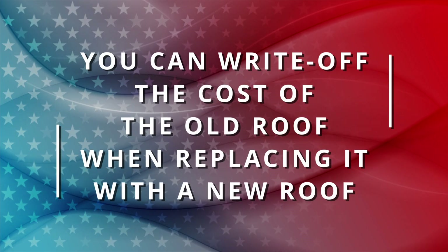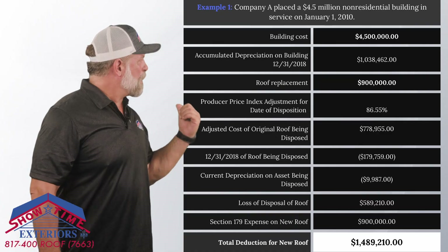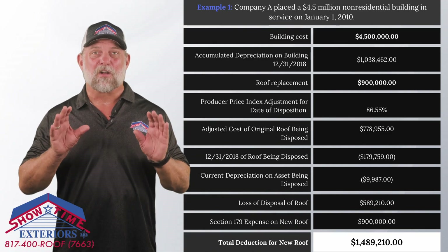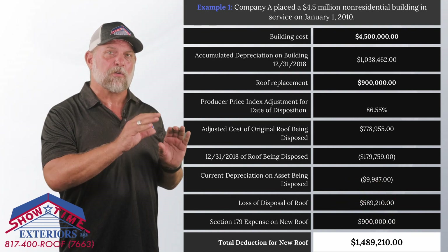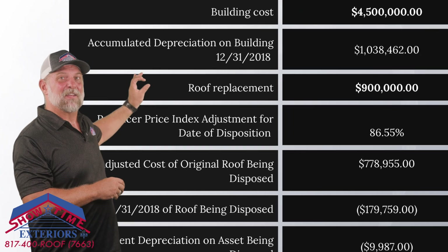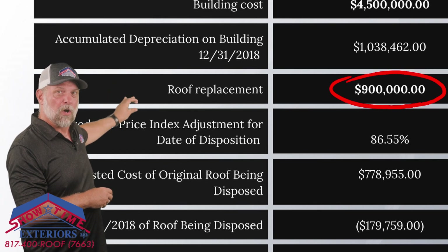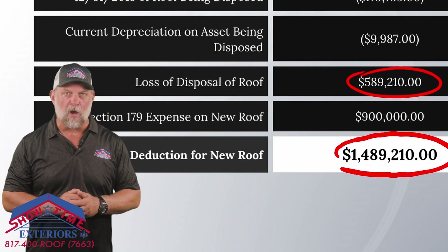You can write off the cost of your old roof when replacing it with a new roof. You can get an additional tax benefit when replacing your existing roof. Look behind me at the tax calculator — the cost of your old roof, less accumulated depreciation, can also be taken off your books as a loss. So in addition to electing the Section 179 deduction for the new roof, you can also lower your tax liability by writing off the old roof.